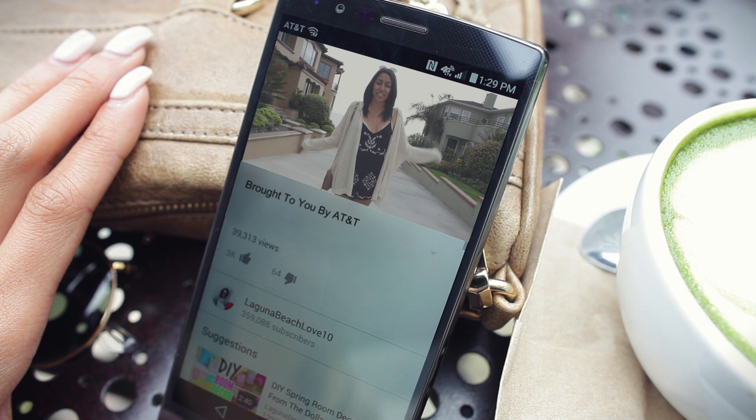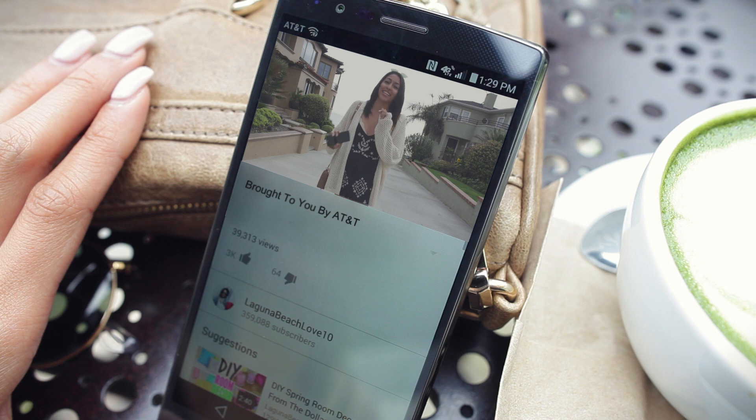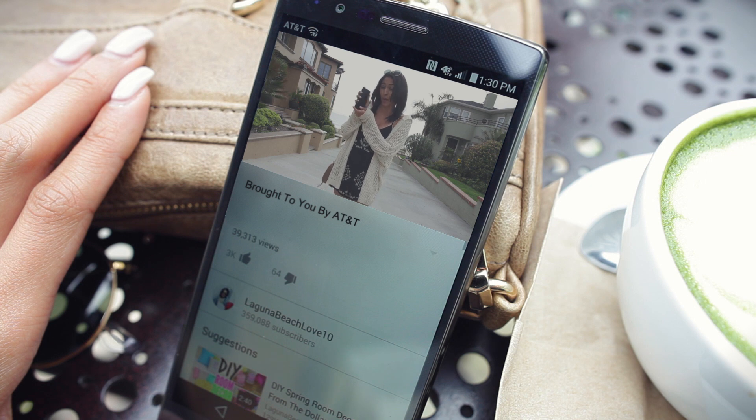Hi guys, before this video starts I just wanted to mention and give a huge thank you to AT&T for making this video possible. Also make sure you stay to the end of this video and check the description box down below so you can find out how you can possibly get your hands on one of these new phones. And this is my new phone — let me just say that I am obsessed with it, I love this thing so much.